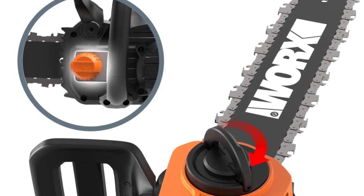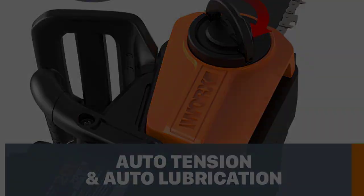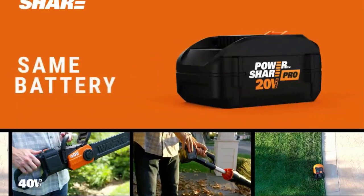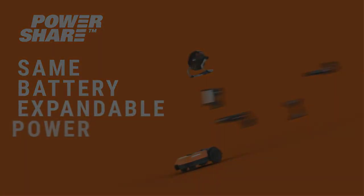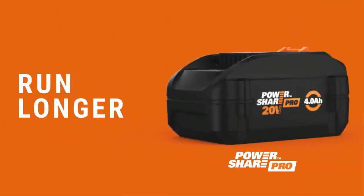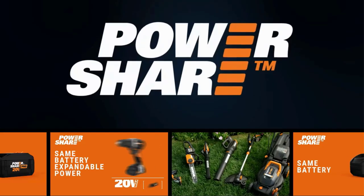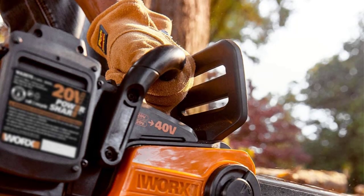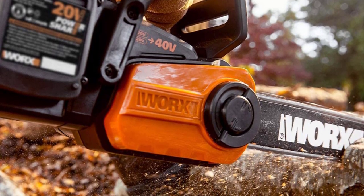The brushless motor offers more power and speed for less battery consumption. With a speed of 26 feet per second, you can cut through wood smoothly. To ensure maximum power, you can attach two batteries to the tool at the same time. With 40 volts of battery power, you will have the performance of a gas chainsaw. This chainsaw also features an accurate battery indicator that tells you how much charge is left and when to recharge. The dual-port charger will charge both batteries in about an hour — you don't have to charge them separately.